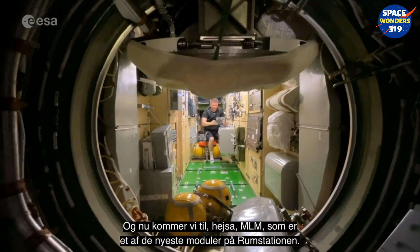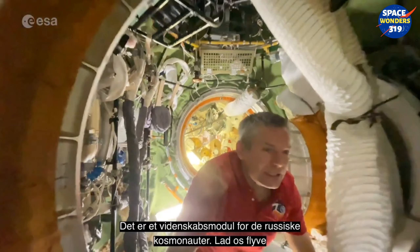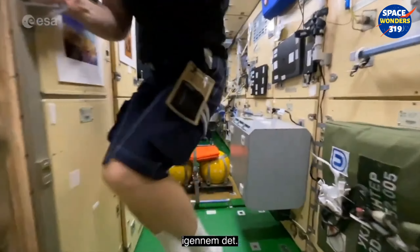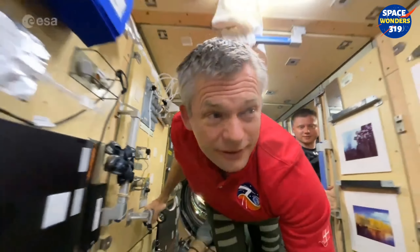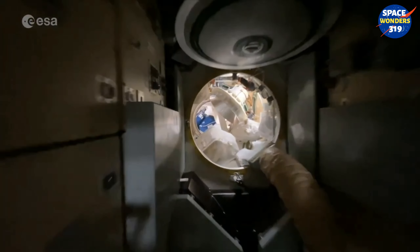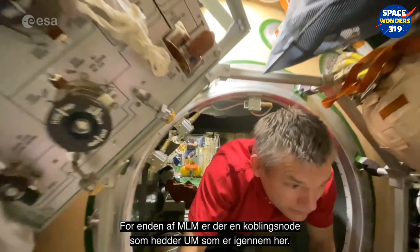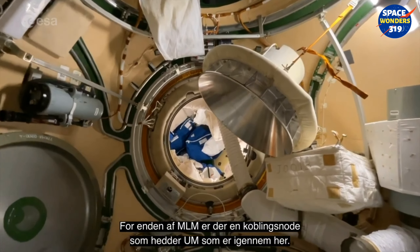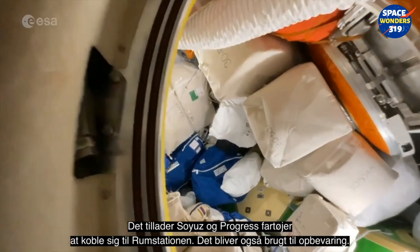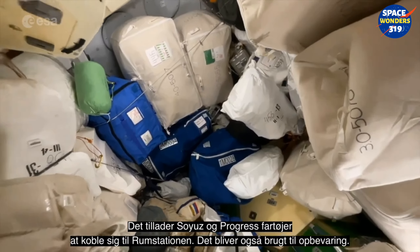Now we get to MLM, one of the newest modules on board the space station — it's a science module for the Russian pilot class. At the end of MLM there is a docking node called UM, which allows Soyuz and Progress vehicles to dock and is also used for stowage.